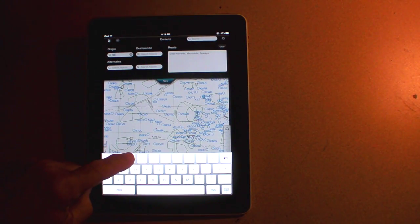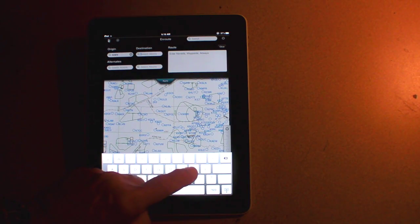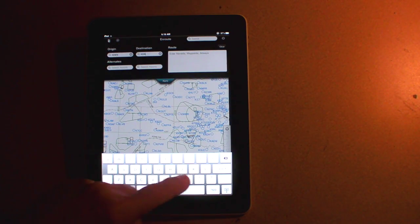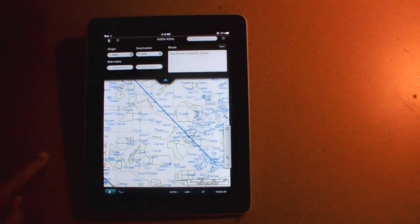Jeppesen says depending on your coverage areas, you'll need about 1.5 gigabytes of storage. In the next video, we'll take a look at how Mobile Flight Deck works. I'm Paul Bertorelli, reporting for AvWeb and Aviation Consumer. Thanks for watching.